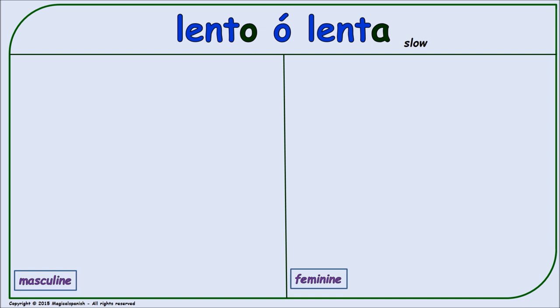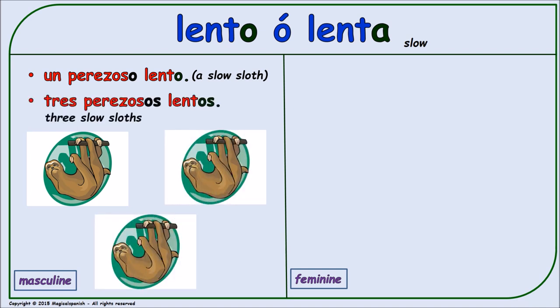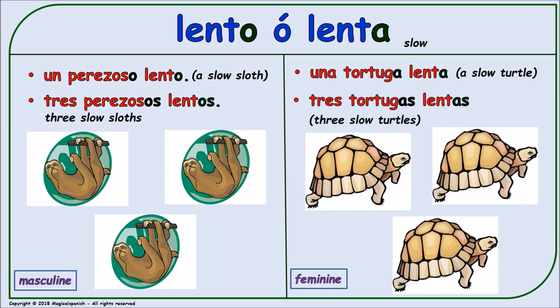'Lento' or 'lenta' (slow). Masculine singular: 'un perezoso lento.' Masculine plural: 'tres perezosos lentos.' Feminine singular: 'una tortuga lenta.' Feminine plural: 'tres tortugas lentas.'